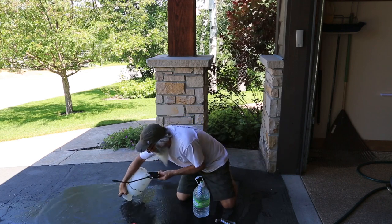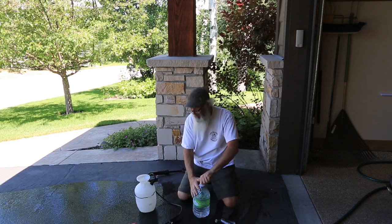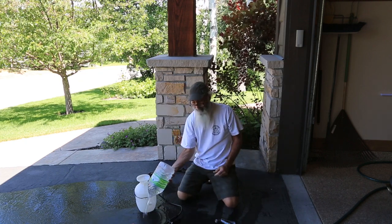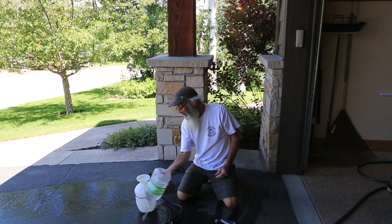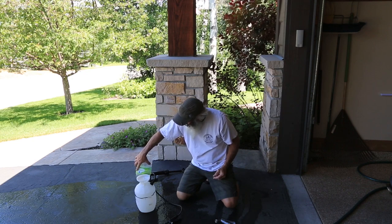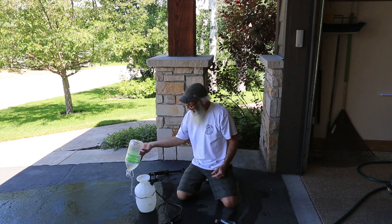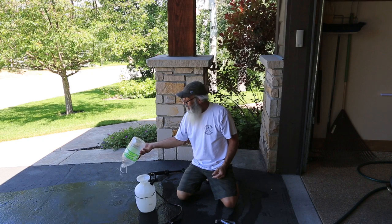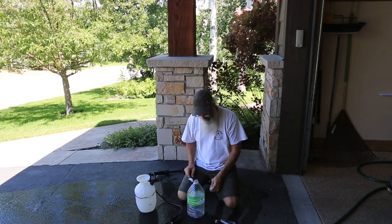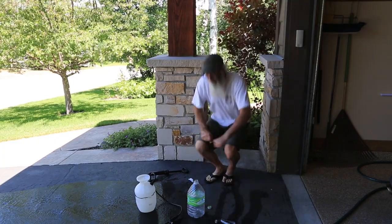Remember, every day is Saturday for me — today just happens to be Saturday for you too. Donna said to mix the stuff in a container you can shake up, and she was very specific about making sure it's exactly 110 ounces. I'm going to sacrifice this one-gallon water bottle. I refill this with my reverse osmosis water, but I'll buy a new gallon container.